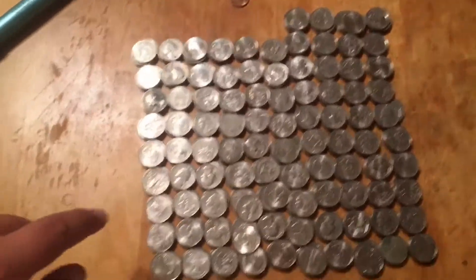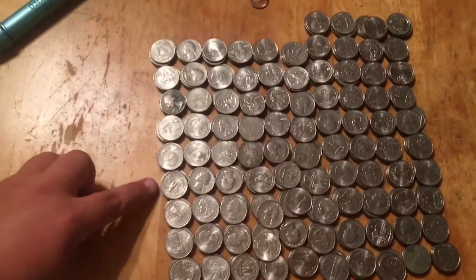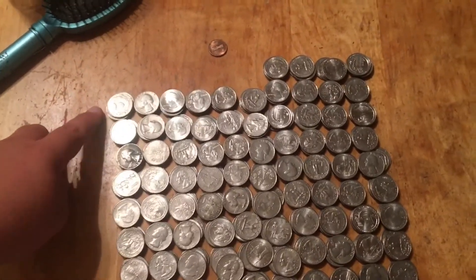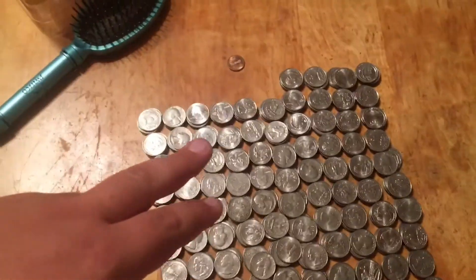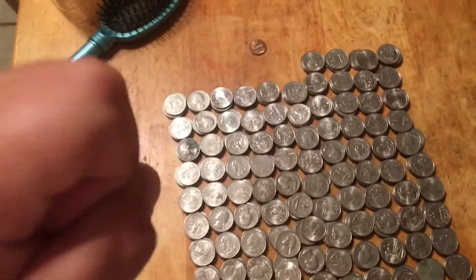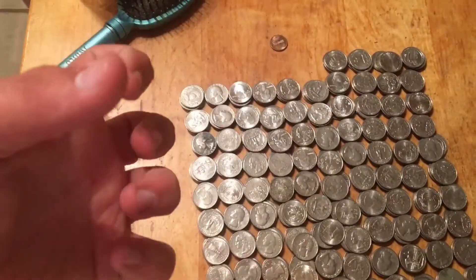Alright guys, so we are back home now and we count up all the quarters. We have 10, 20, 30, 40, 50, 60, 70, 80, 90 — $94.01 in a month. But they said it was really out in two weeks, so $94.01 in two weeks really, because that's when they said it was out.